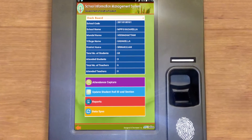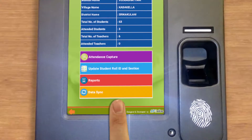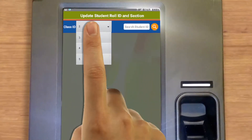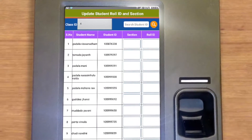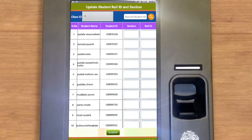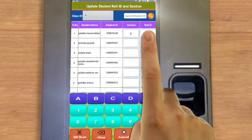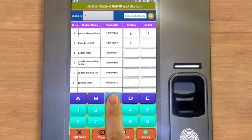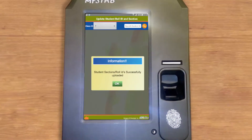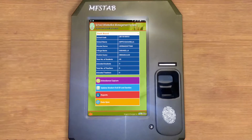On the home page you will see four buttons: Attendance Capture, Update Student Role ID and Section, Reports, and Data Sync. To update student role ID and section, click that button, select the class ID — the list of enrolled students with their IDs appears. Enter the section and roll IDs of all students, then click Submit. The data is successfully uploaded; click Back to return to the home page.